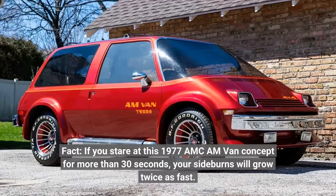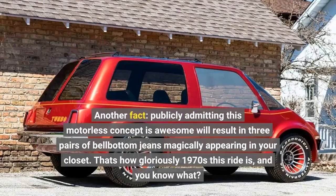Fact. If you stare at this 1977 AMC AM van concept for more than 30 seconds, your sideburns will grow twice as fast. Fact. Another fact: publicly admitting this motorless concept is awesome will result in three pairs of bell-bottom jeans magically appearing in your closet.